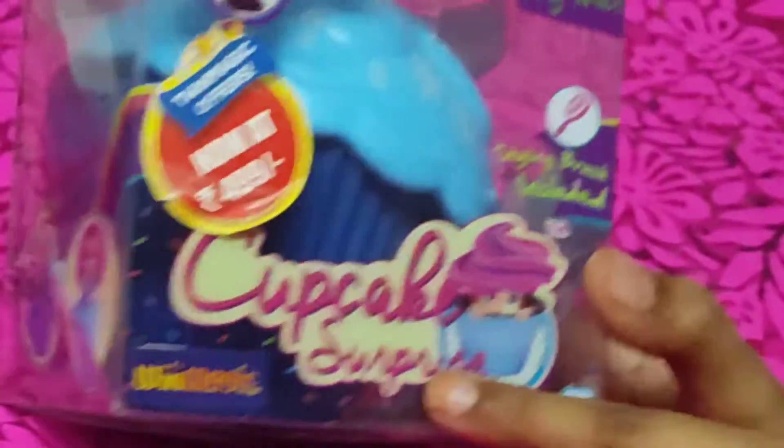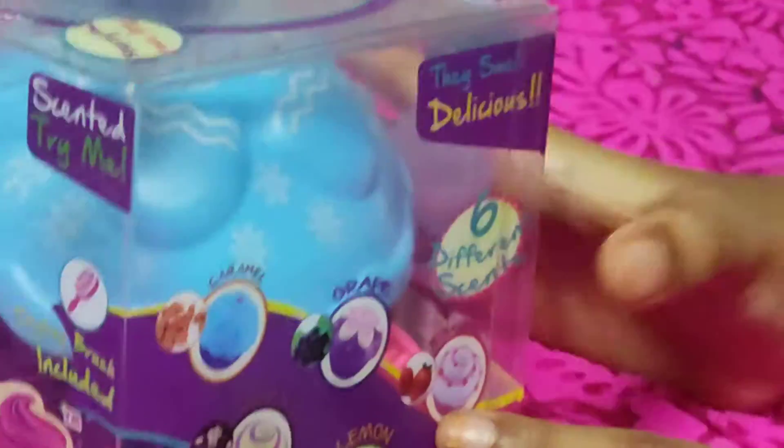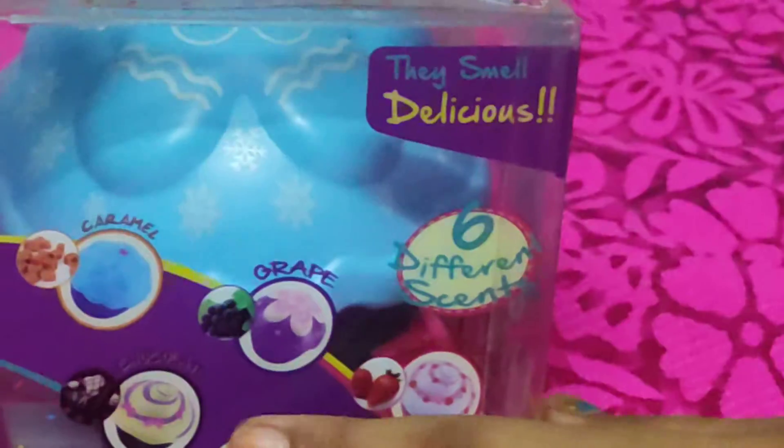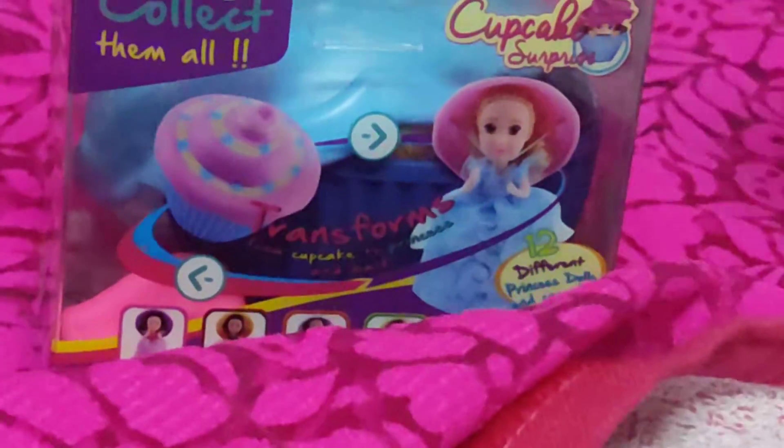So we have a cupcake surprise. I think this cupcake was caramel. And we have lots of princesses. OK, let's open it.